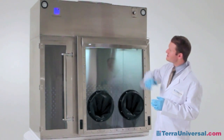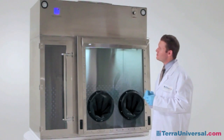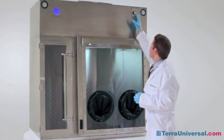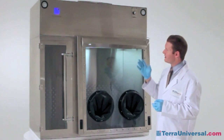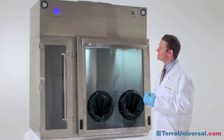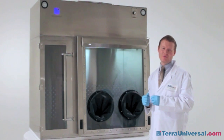You may have wondered about the status indicator. This ensures that the unit is in full operating mode when the light is lit. If I turn the fan unit off, you'll see that the light blinks. From across a lab, it's a fairly easy indicator to know that the compounding chamber has been turned off.